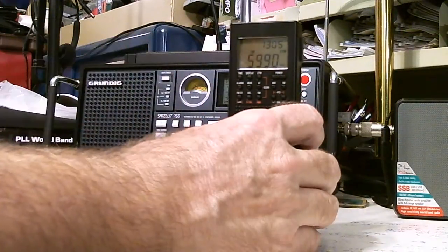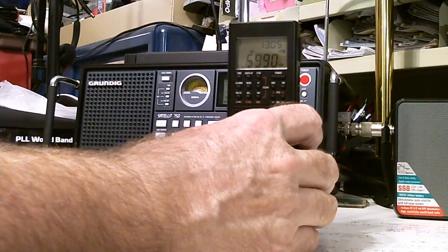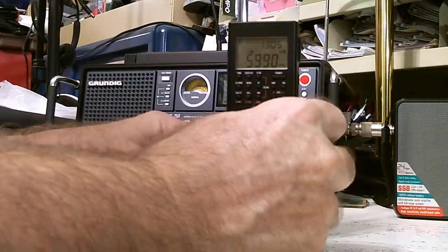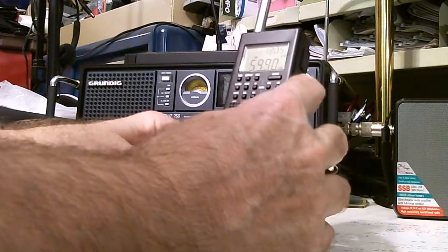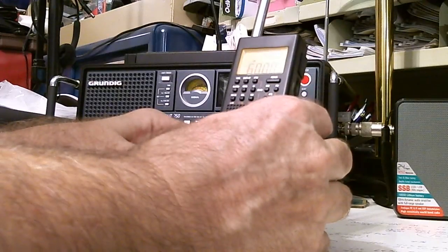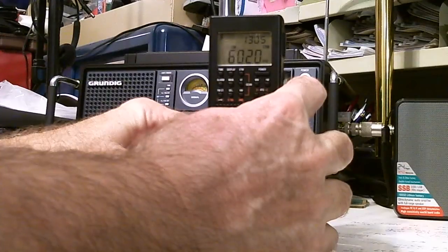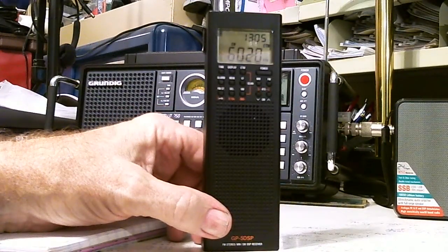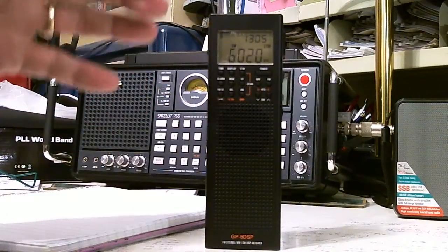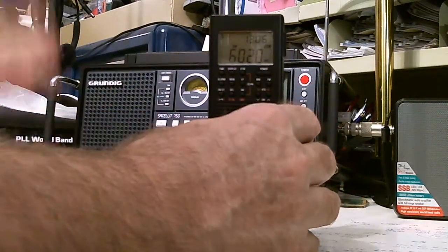The next one doesn't appear to be there — that was China Radio from Cuba, which had been coming in loud and clear because the transmitter tower is in Cuba. Let's try China Radio at 6.020 — memory location 8. That one is coming in loud and it would be clear if the computer weren't interfering. That's a good hit.